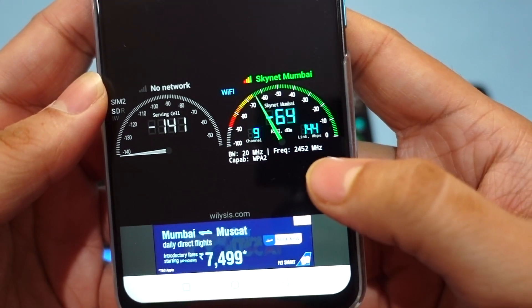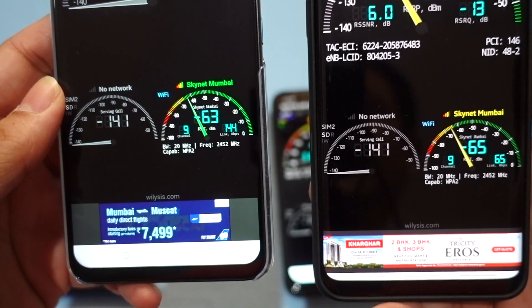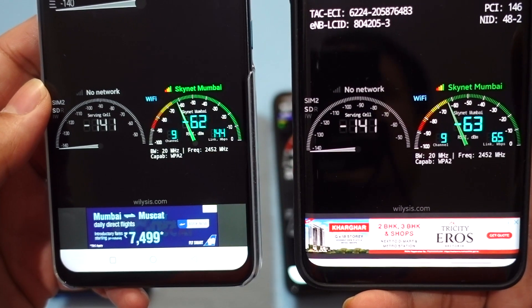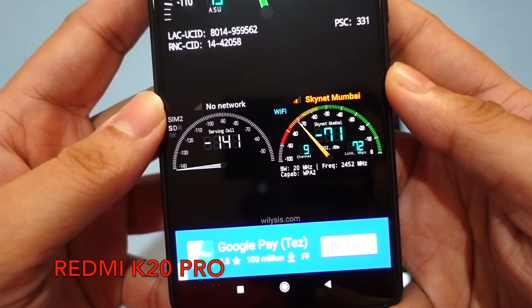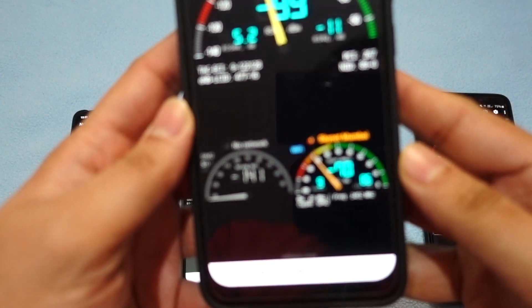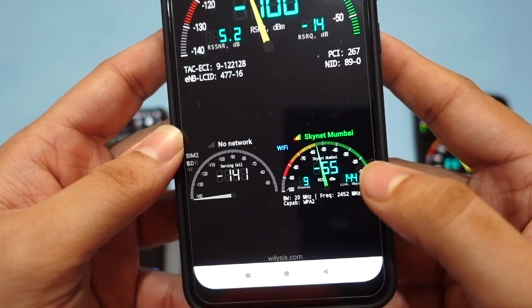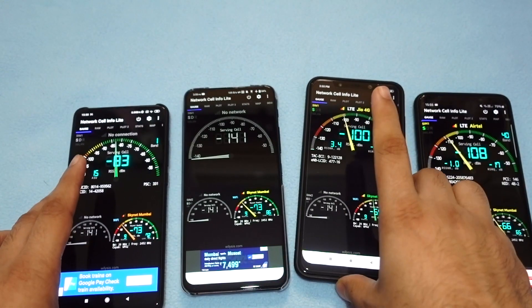The ASUS 6Z is also connected on the same 2.4 GHz frequency and is giving very similar Wi-Fi signal strength compared to the S9+, or in fact slightly stronger. The K20 Pro also has a similar signal strength to the S9+ and 6Z, sometimes slightly stronger than both, but the strongest is definitely the Poco F1, which provides a signal strength as strong as 54-55 dBm.